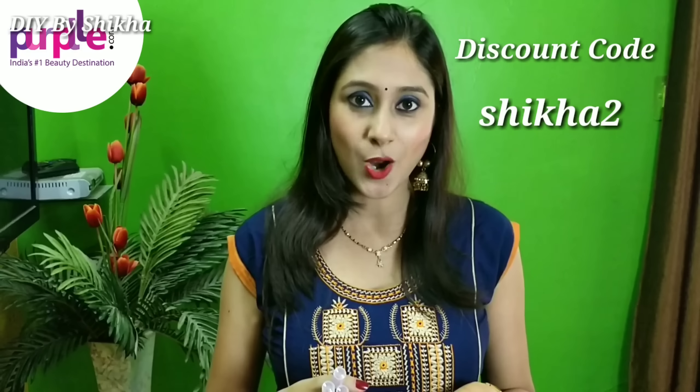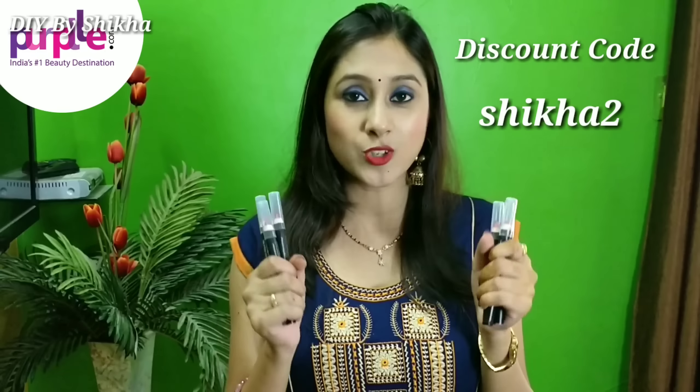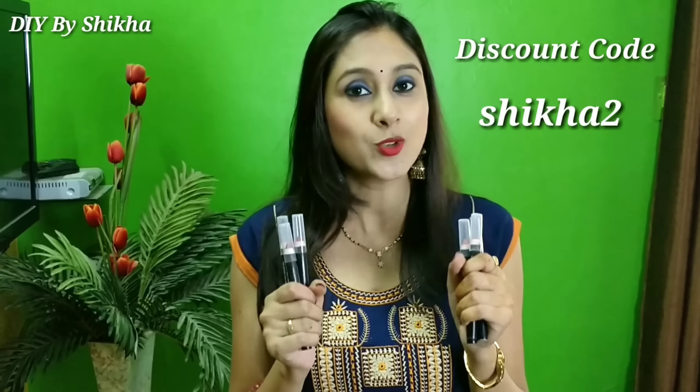If you use my discount code, you will get an additional 10% discount. After that, you will get these crayons only at 108 rupees, which is quite affordable.